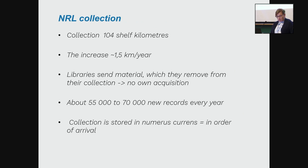Some words about our collection. Our collection consists of about 104 shelf-kilometers at the moment, and the increase per year is about 1.5 kilometers. Libraries send material which they remove from their own collection, so in fact our collection is a weeded collection of library collections, and we don't have an acquisition of our own.